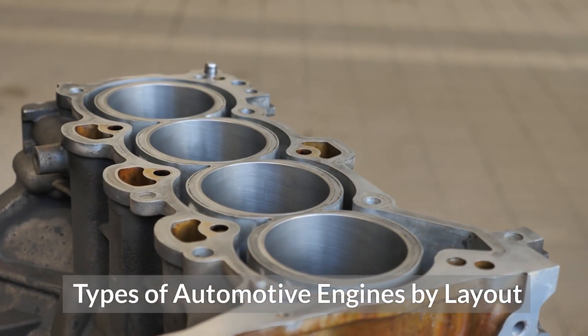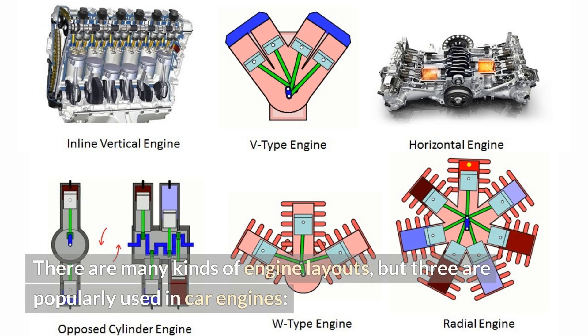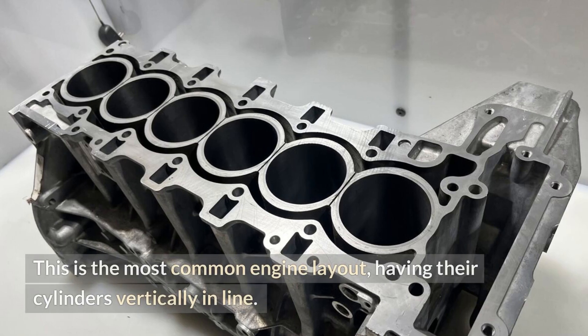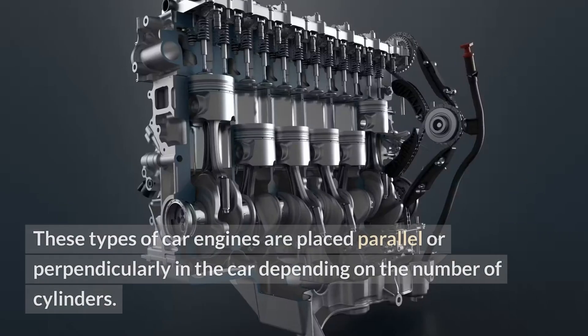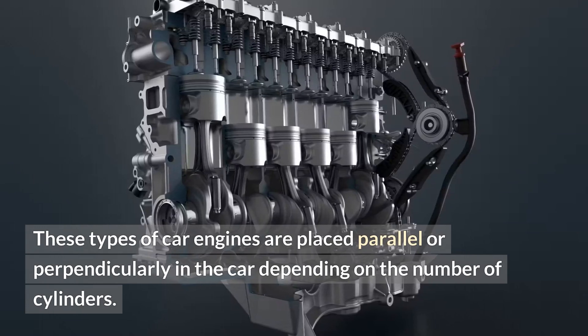Types of automotive engines by layout. An engine layout refers to the number of cylinders in an engine and how they are arranged. There are many kinds of engine layouts, but three are popularly used in car engines. The straight or inline engine layout is the most common, having cylinders vertically in line, meaning one cylinder is placed behind the other. These engines are placed parallel or perpendicularly in the car depending on the number of cylinders.